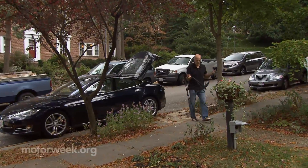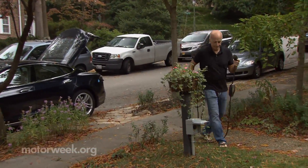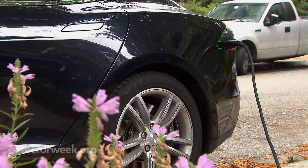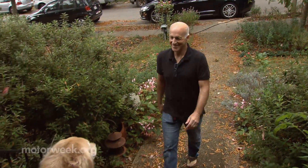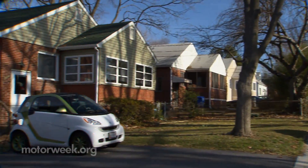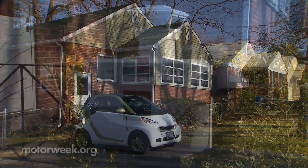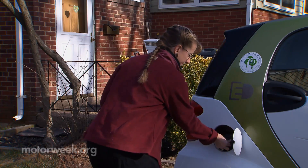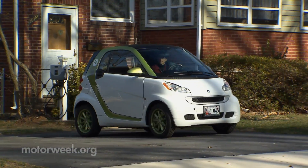Another factor working in favor of EVs is the convenience and value of charging up at home instead of having to make regular trips to the filling station for gasoline or diesel. The cost to drive 100 emission-free miles on electricity can be as much as 70 percent cheaper than burning fossil fuels over the same distance. And by plugging in at home, you can start off with a full charge every day.